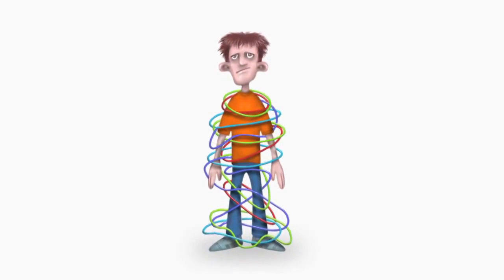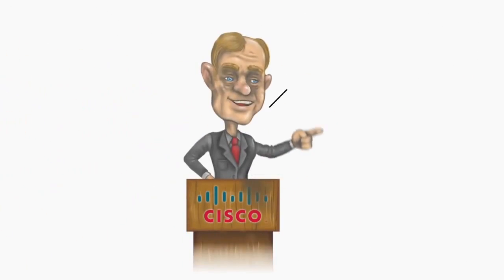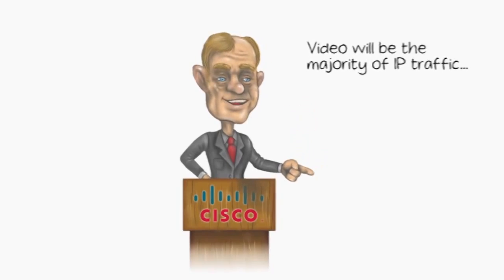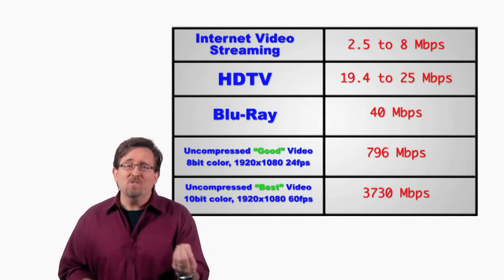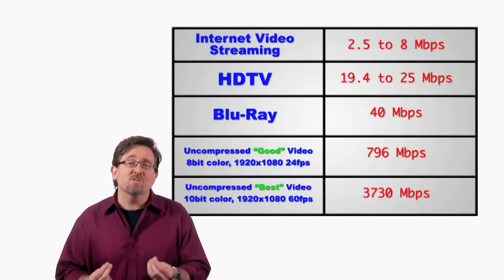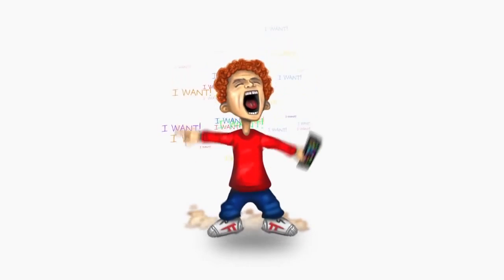Wireless has freed us from the burden of cords and cables and given us unprecedented mobility. And it was all great until we heard comments about video being a huge strain on wireless. The demands will never stop increasing, so we need something faster or it's back to wired. Because now that we've tasted that freedom, there ain't no going back.